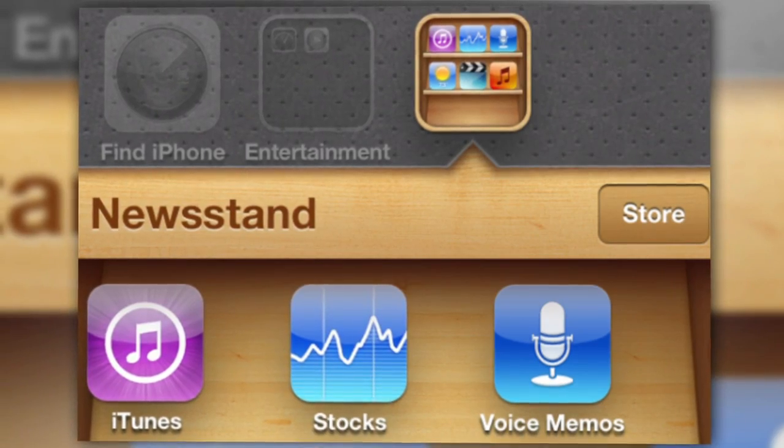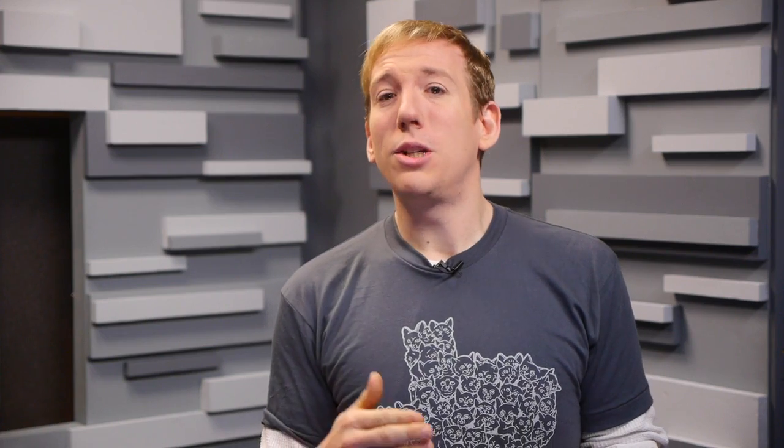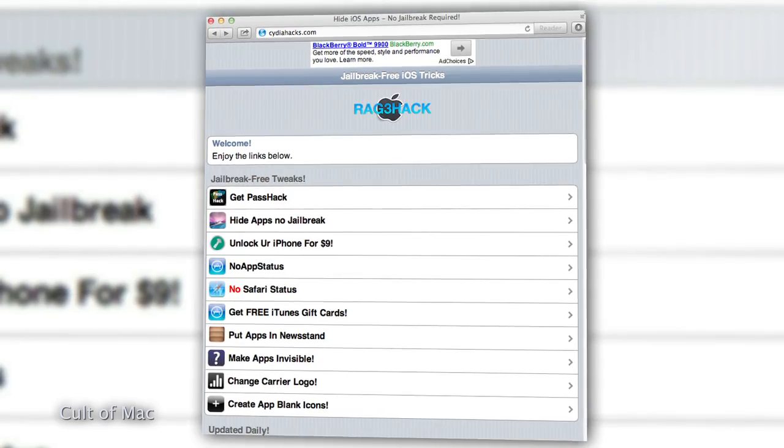Sure, you could always hide the apps in your Newsstand folder, but what if you actually use Newsstand, or hate that they're hidden in a folder instead of actually being hidden? Well, then you're going to want to check out cityofhacks.com via Safari on your iPhone.